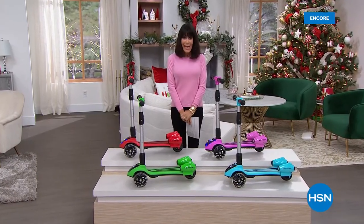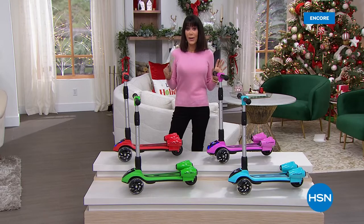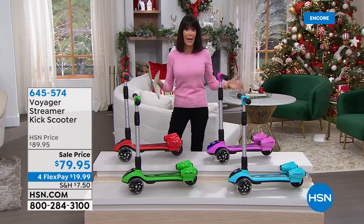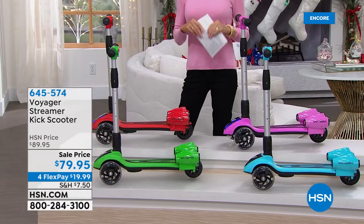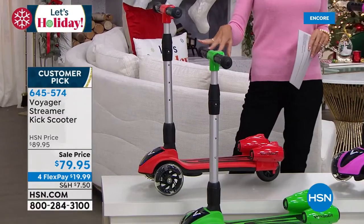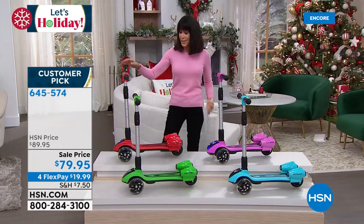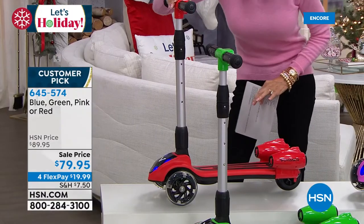Hi everyone, my name is Bobby Ray Carter - thank you for being with me. We're going to move right into another toy that, if you're trying to decide as a parent or grandparent what to buy, this will put a smile on any child's face. It is a customer pick at 4.7 stars at HSN.com - it is the Voyage Streamer Kick Scooter. Available in four colors: red, green, blue, and pink. It has amazing sound effects - let me hit the button. And you can see the lights lighting up in the front.